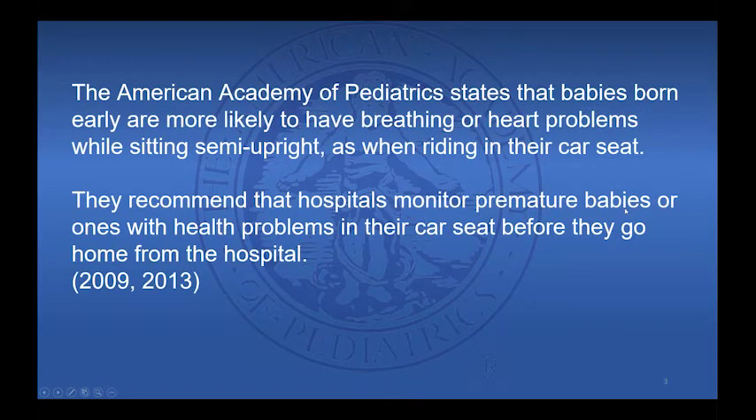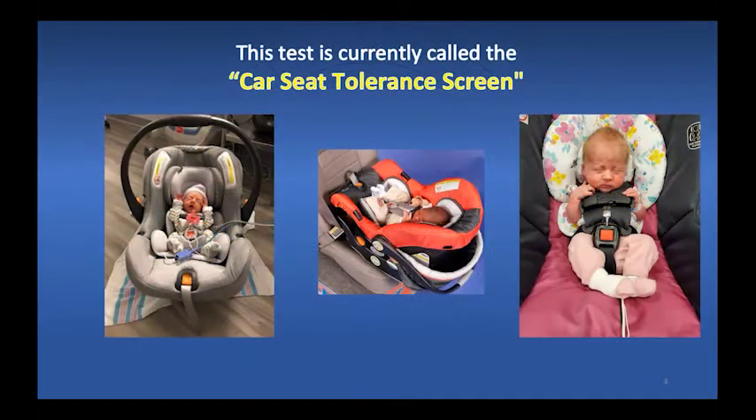The American Academy of Pediatrics states that babies born early are more likely to have breathing or heart problems while sitting semi-upright, such as when riding in their car seat. They recommend that hospitals monitor premature babies or babies with health problems in their car seat before they go home. This monitoring period is currently called the car seat tolerance screen.